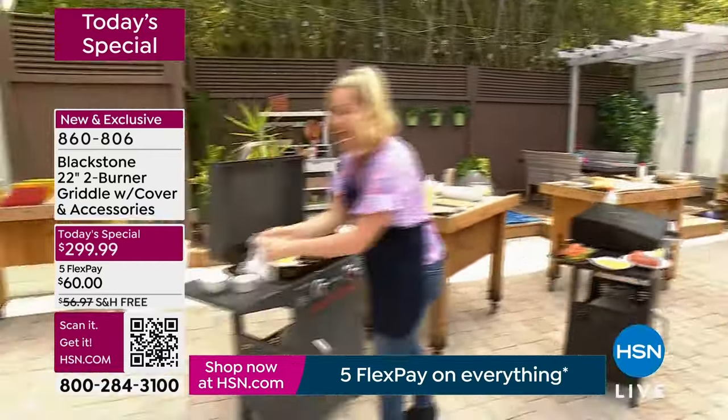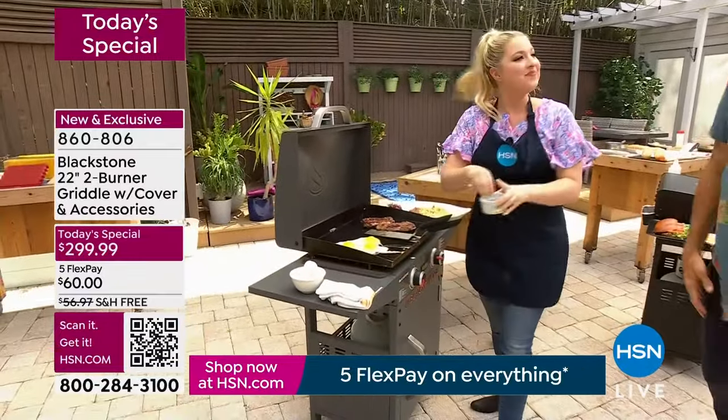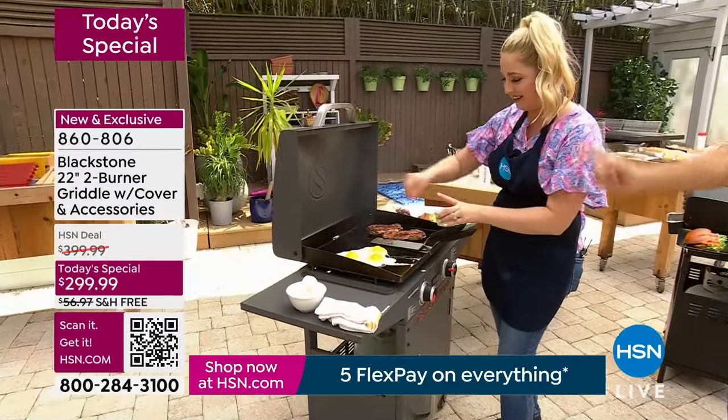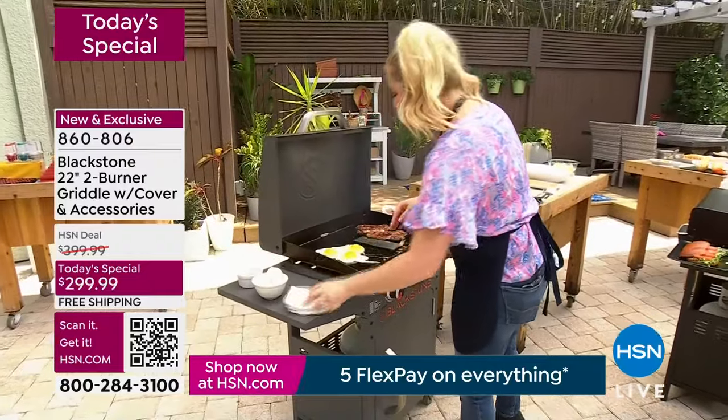Our guest today is Taylor Mock — she's a kitchen enthusiast and a busy mom. She likes things to be flavorful, fun, fast, and easy to clean. She cooks on nothing but this Blackstone griddle. This is the Blackstone way of life — this is everything your grill can do, but your grill can't do.